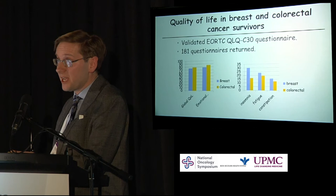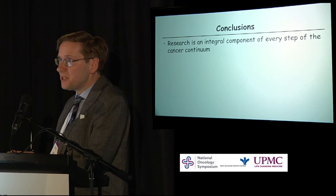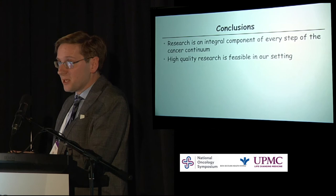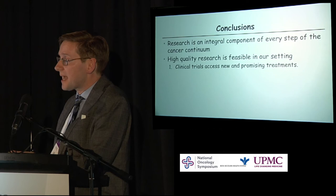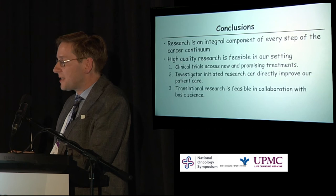To conclude, research is an integral component of every step of the cancer continuum, and if we are to treat our patients correctly, we should be incorporating research on an everyday basis. High-quality research is feasible in a setting like ours. Clinical trials can access new and promising treatments for our patients. Investigator-initiated research can directly improve patient care. And translational research is feasible in collaboration with basic science.